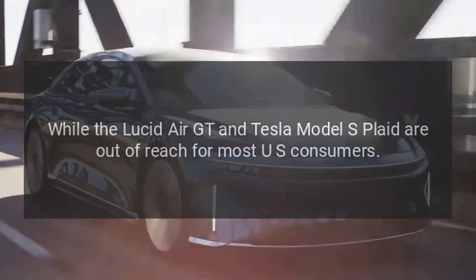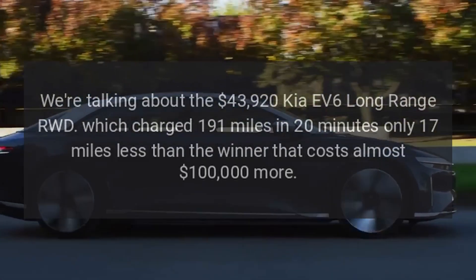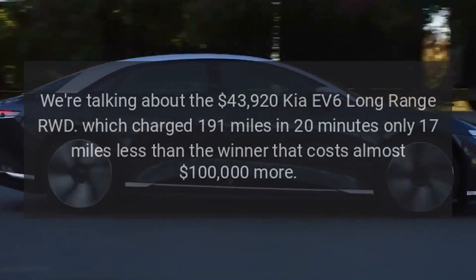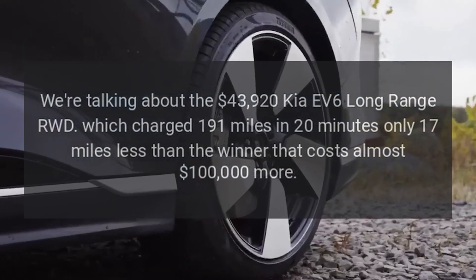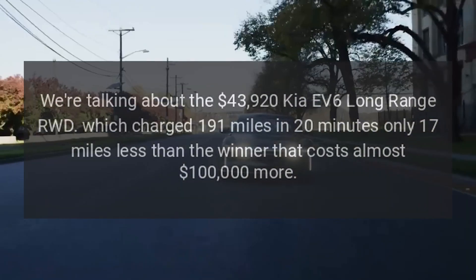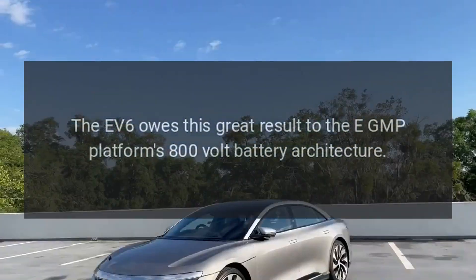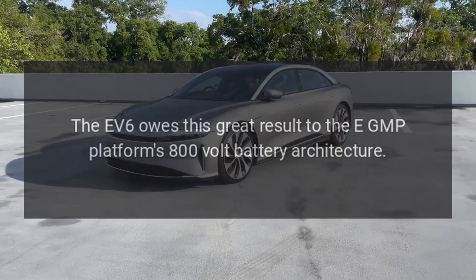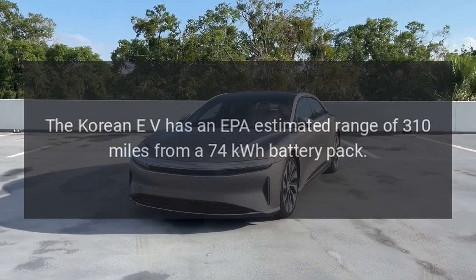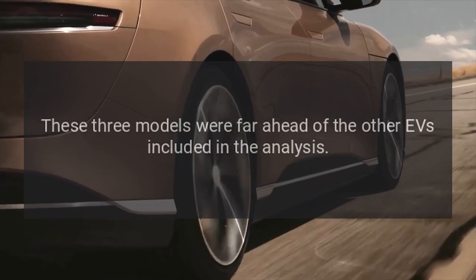While the Lucid Air GT and Tesla Model S Plaid are out of reach for most U.S. consumers, the vehicle that ranked third is much more affordable — the $43,920 Kia EV6 Long Range RWD, which charged 191 miles in 20 minutes, only 17 miles less than the winner that costs almost $100,000 more. The EV6 owes this great result to the EGMP platform's 800-volt battery architecture. The Korean EV has an EPA-estimated range of 310 miles from a 74 kilowatt-hour battery pack.